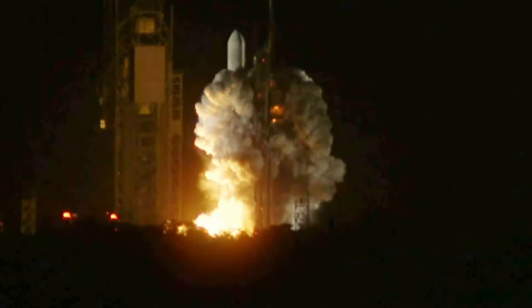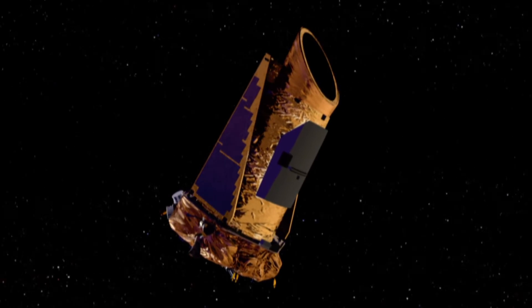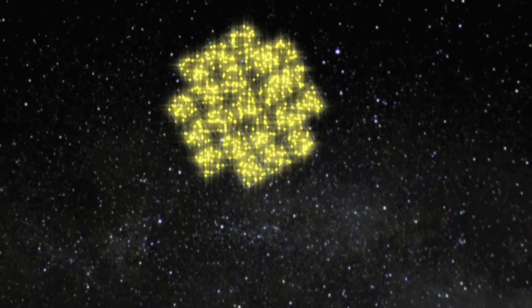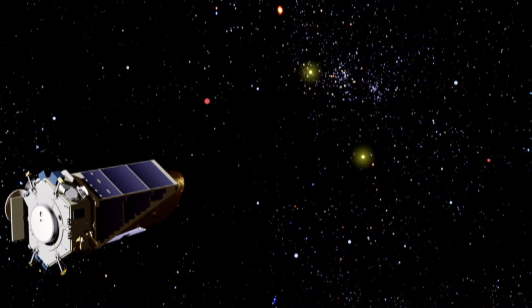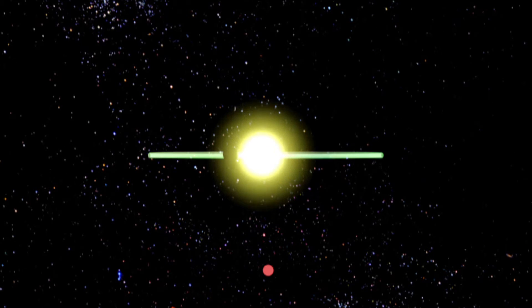We're seeing the biggest planets, the ones easiest to detect, but I have no doubt that there are smaller planets out there yet to be detected that our current technology simply can't find. A huge breakthrough happened in 2009 when NASA launched the Kepler telescope into space. The telescope looked for planets in a constellation of our Milky Way galaxy called Cygnus.